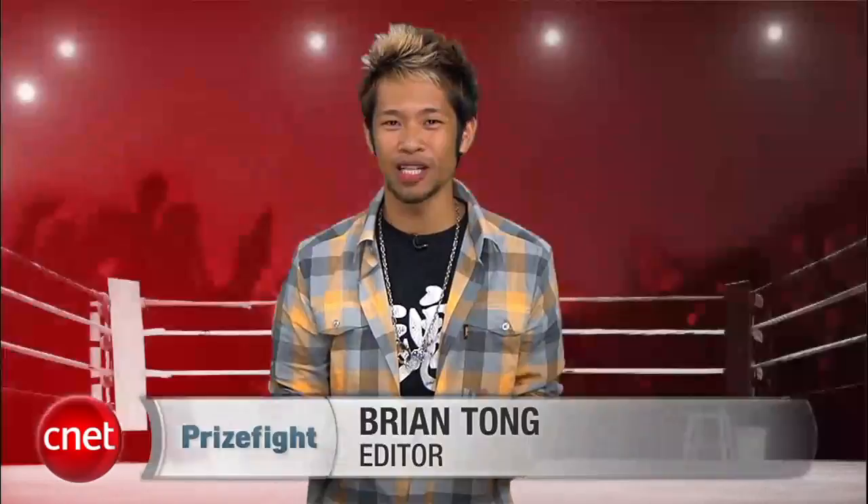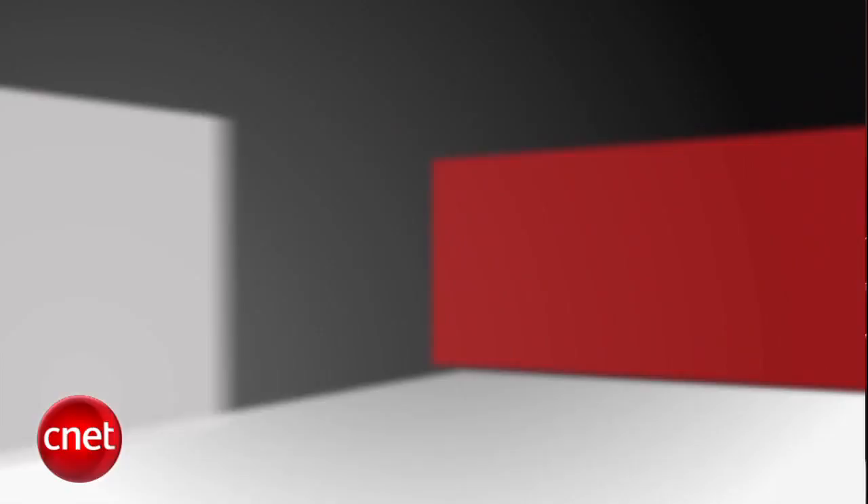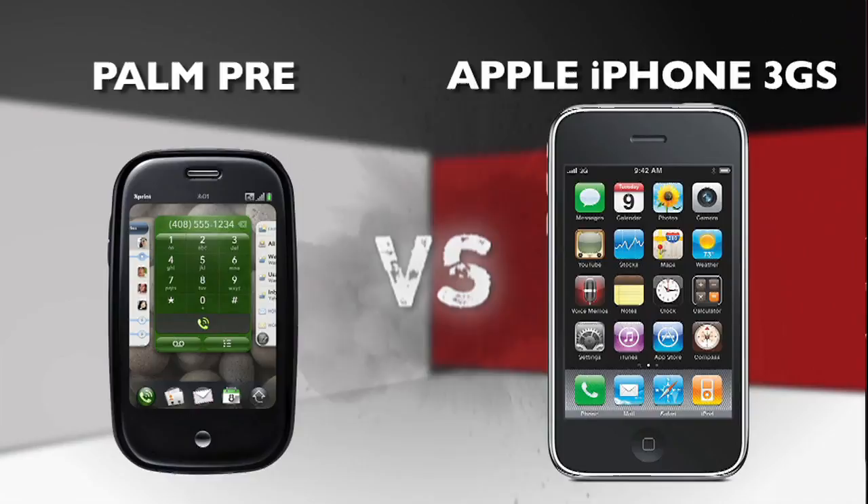What's up, PrizeFight fans? I'm Brian Tong, and this is the prize fight you've all been waiting for. It's a heavyweight title fight between the top two touchscreen smartphone titans — it's a prize fight between the Palm Pre and Apple's iPhone 3GS.